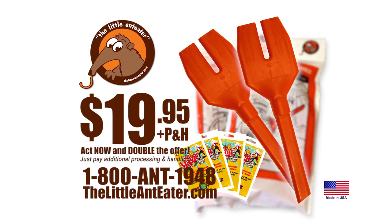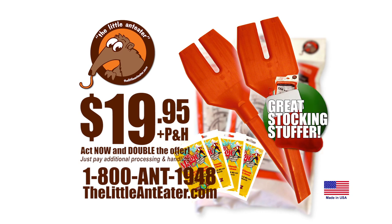Act now and we will double the offer free! Just pay the additional processing and handling. Order now by calling 1-800-ANT-1948. That's 1-800-ANT-1948. Or go to thelittleanteater.com now!